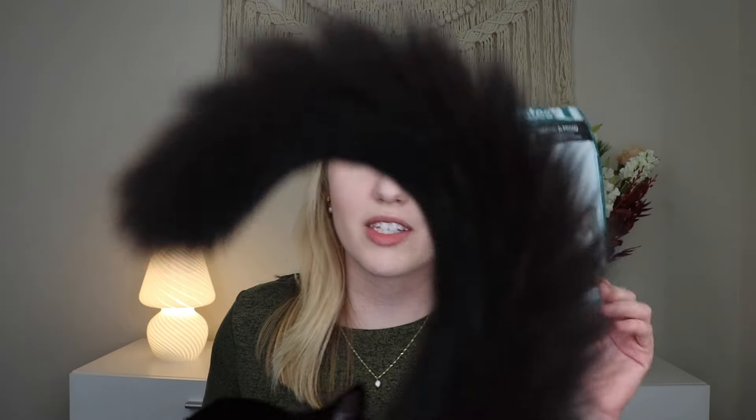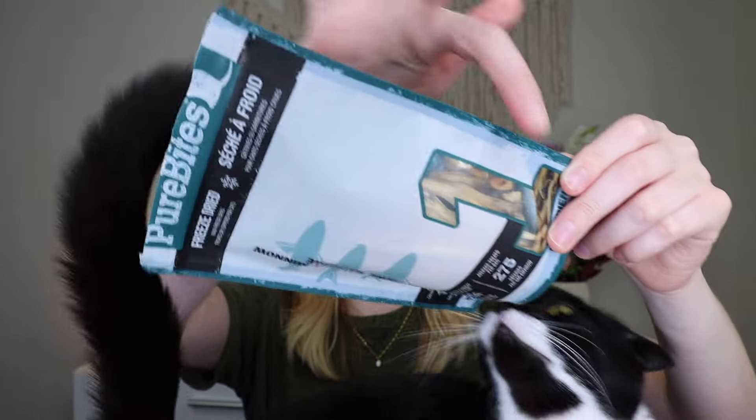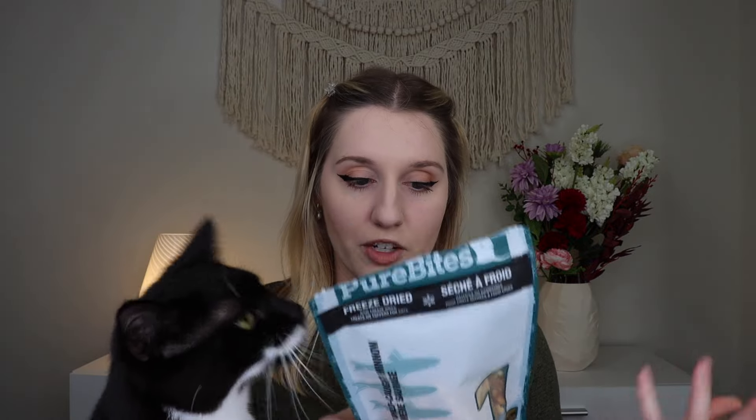Up next we have treats. These are the PureBites freeze-dried cat treats — these are minnows. Basically they're just freeze-dried, legitimate minnows with nothing added, which I think is really great. They retail for $6.99 for the 31-gram bag. What I also like about these is it's about one calorie per treat, so it's not a high-calorie treat you have to worry about. She loves these. These are also good for their teeth because they get to chew down on them. If you want to feed your cat a raw diet or include some raw elements, these are a great option.